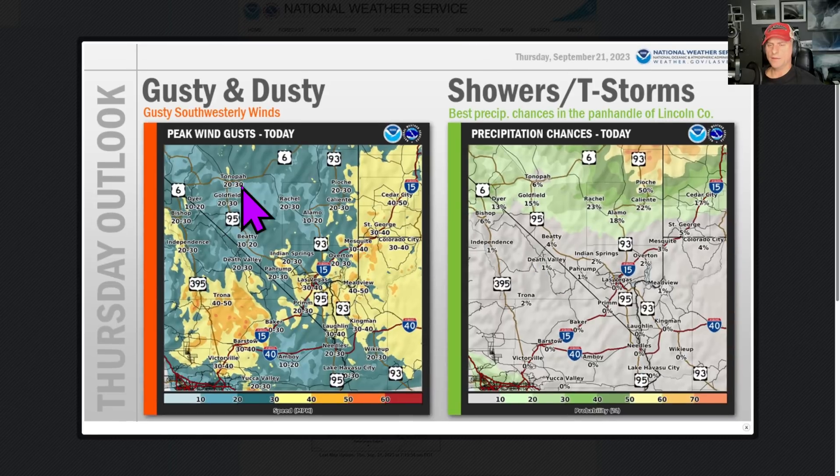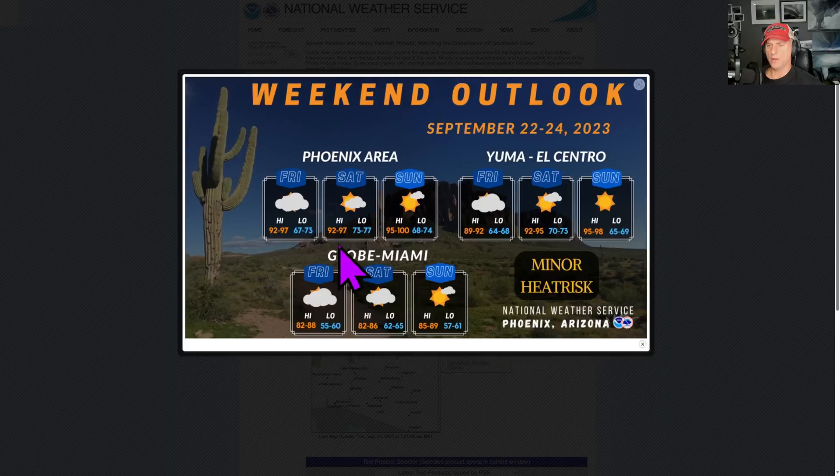Gusty and dusty. Looking at the Las Vegas National Weather Service forecast, you can see better chances for showers the further you go north of Las Vegas, across Nevada, into Utah. You can see some gusty winds — look at Vegas, coming in at 40 miles per hour, with gusts up towards 50 miles per hour across some of the desert areas and higher peaks in Nevada and Southern California. Off towards St. George, look at Meadview — 40 to 50 miles per hour. Kingman, 30 to 40. Heads up for that. This should be relaxing over the next few days.